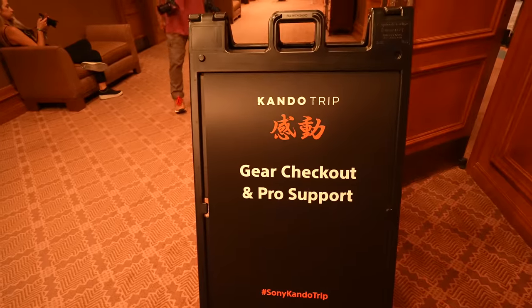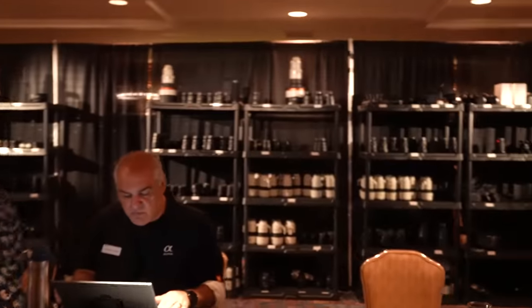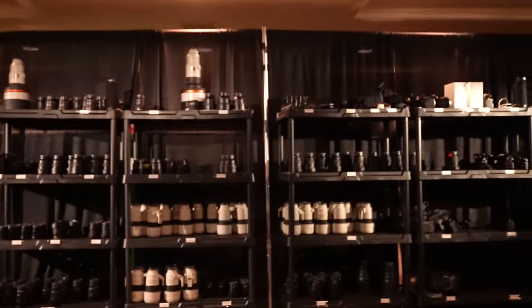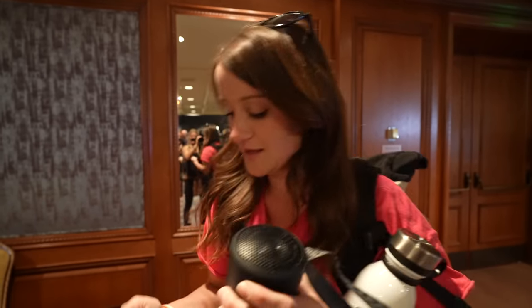All right, so this is where all of the goods are, where all of the gear that we can check out. Look at all that good stuff. So now I'm going to be getting my things customized — we've got the water bottle, the speaker, and the lenses.